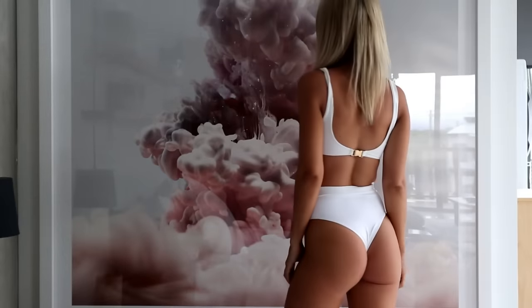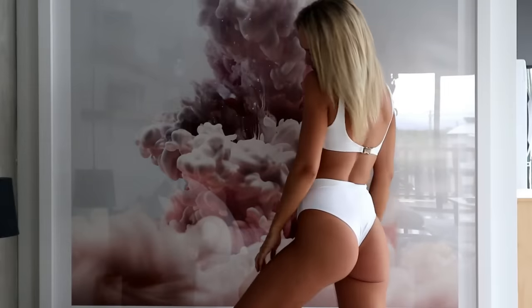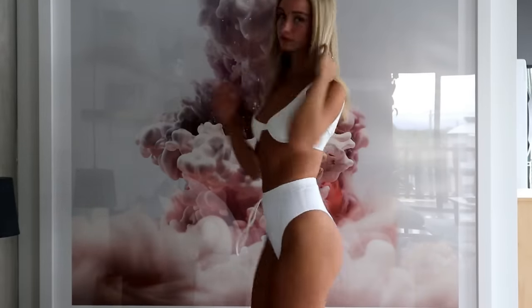I love high-waisted bottoms that suck in my tummy. It's very flattering. They're definitely one of my faves and the vanilla colour is amazing — it's so bright. It's not like a crappy white. It's a very nice white. It's very flattering and makes you look super tanned.